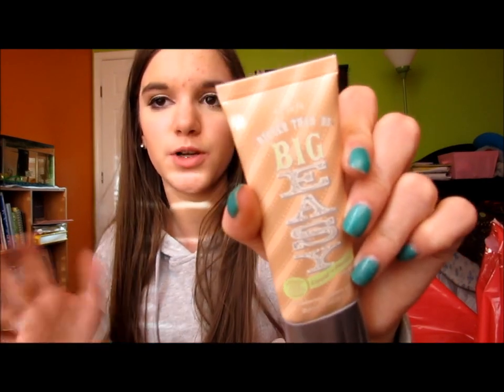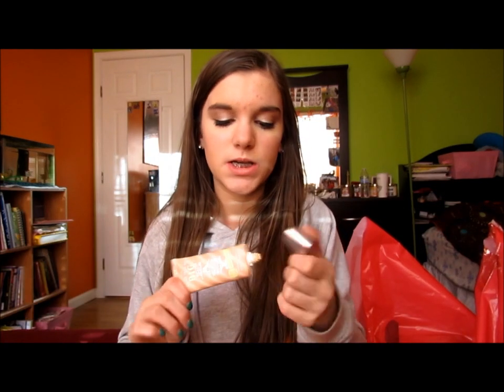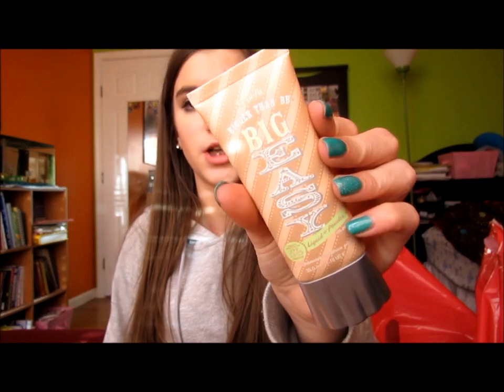I got the Benefit Bigger Than BB — I got this a few weeks ago so I don't still have the packaging, but it's the Bigger Than BB Big Easy. It's a pretty new product. I got the third shade because there was basically no difference between second and third, so I figured third would fit me in summer. It's a really good BB cream — it feels super light on your skin, gives pretty good coverage, and it's like a liquid to powder.